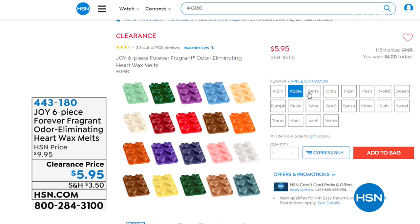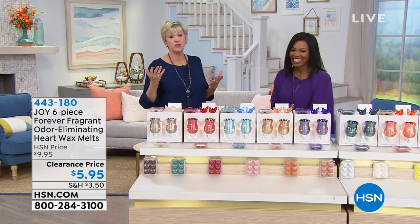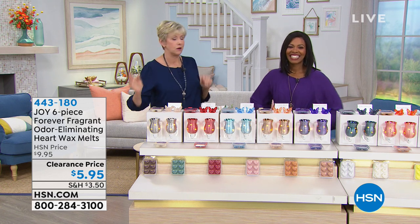We've got Alpine Woods, apple cinnamon, berry velvet peony, citrus — fabulous in the kitchen. You can even mix some of them to create your own signature scent. Strawberry frosting is outrageous, sea salt, vanilla bean cupcakes. They smell so good and they're all fabulous — and remember, they're all odor-eliminating. Pop them in your wax warmer and you are good to go.